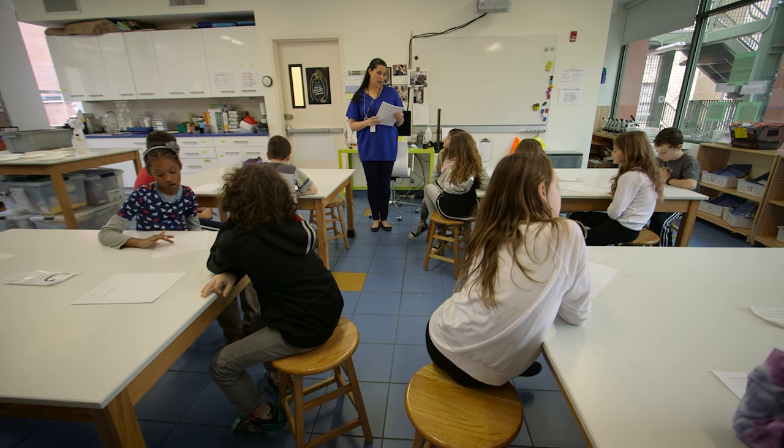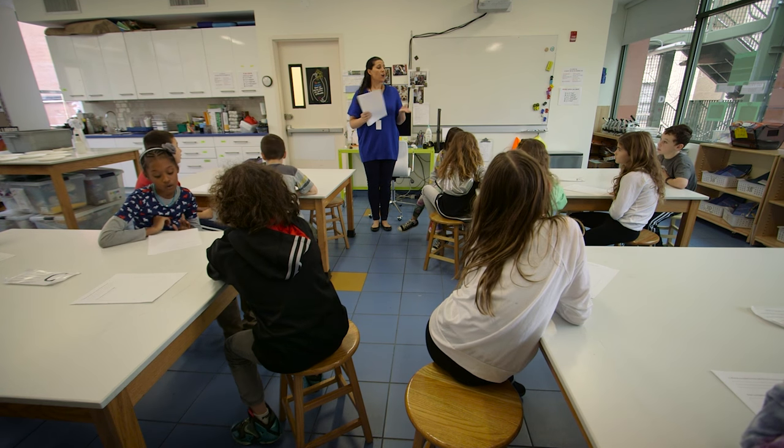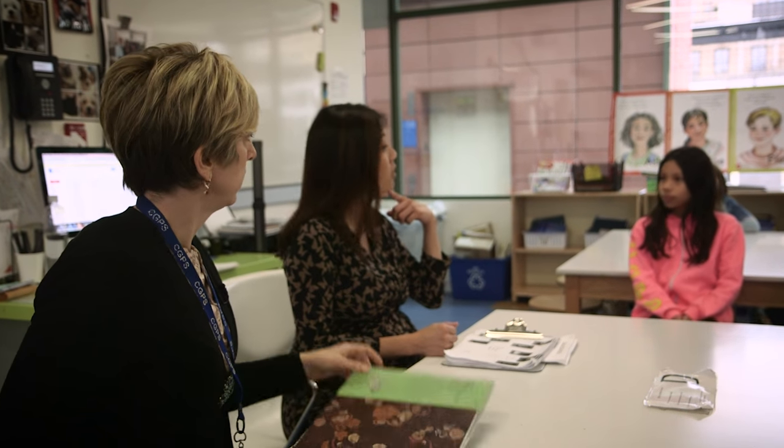One of the biggest challenges to teaching in these science labs is definitely the sound. For years we've had this discussion back and forth between all the science teachers about what we can do about the sound and what sort of solutions we can come up with, because we really feel like it affects the quality of our lessons and it should be better.